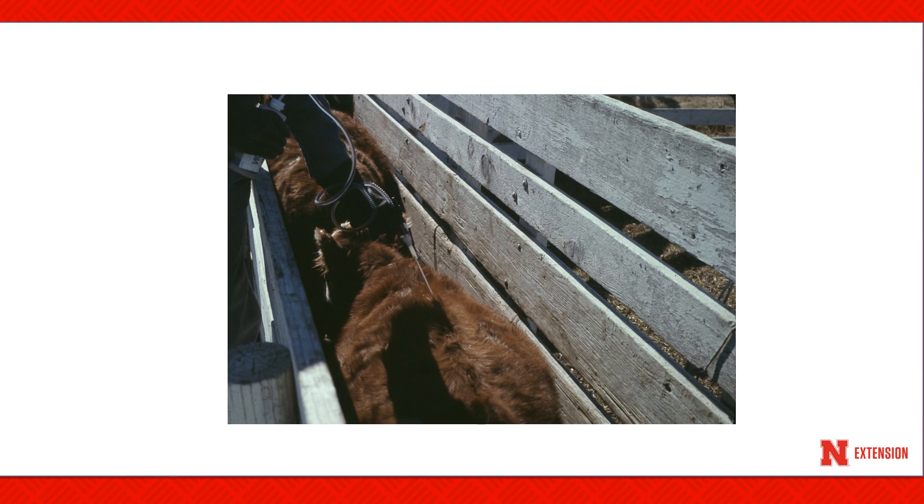Successful lice control depends greatly on application timing. Many producers will administer an insecticide treatment at fall weaning, usually in late September or October, with intentions of controlling internal parasites, cattle grubs, and cattle lice. These fall applications may reduce numbers but may not totally remove the infestation. A warm fall, like that experienced in 2016, may slow down the developing lice numbers. Livestock producers using this management strategy should monitor their cattle for signs of lice, especially during December, January, and February. If replacement animals are brought into a herd during the winter months, they should be examined for lice, isolated if lice are present, and treated before introduction into the existing herd.